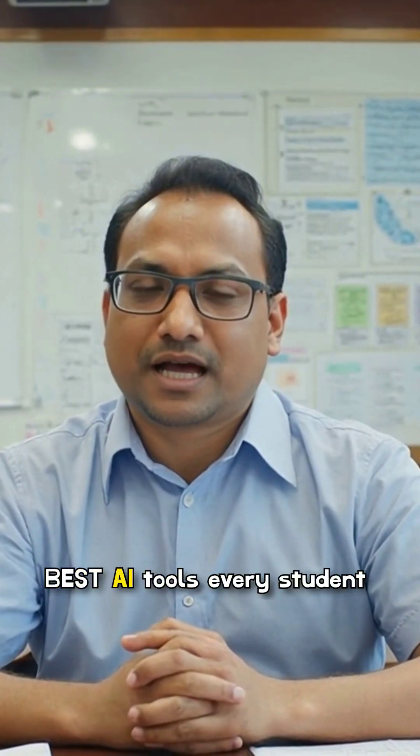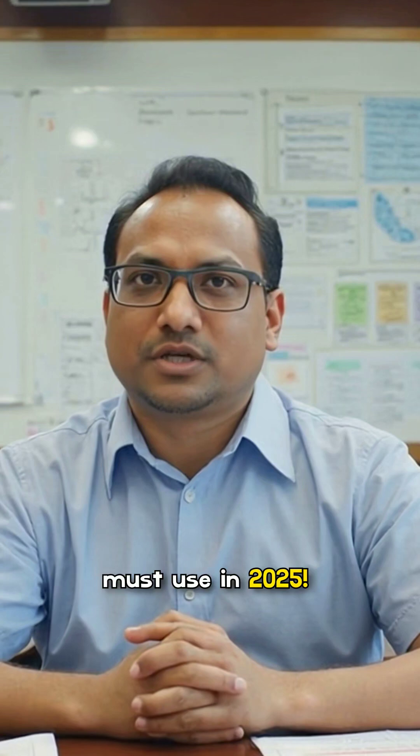Still using Google for everything? You're missing out. Here are the best AI tools every student must use in 2025.